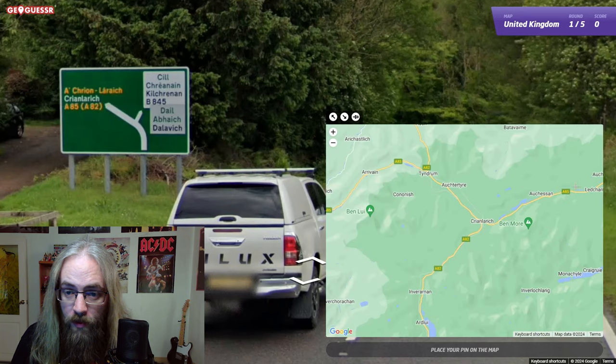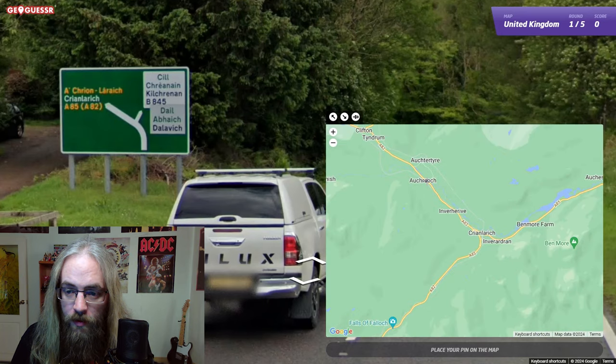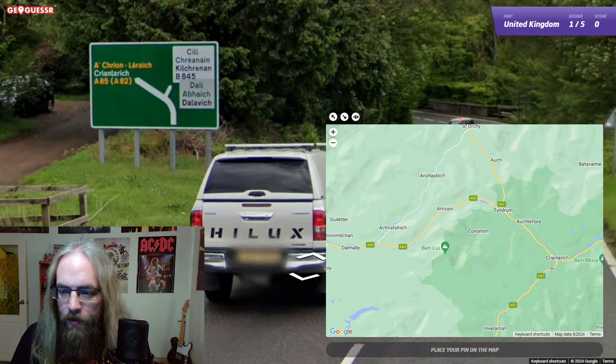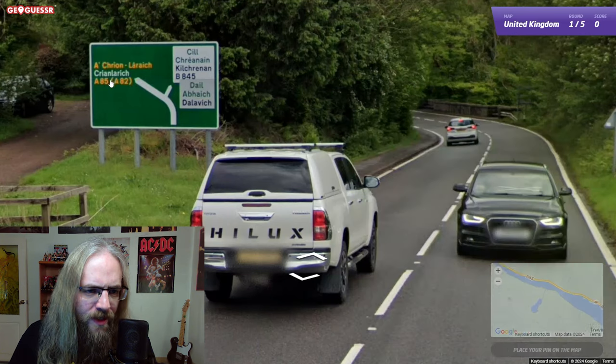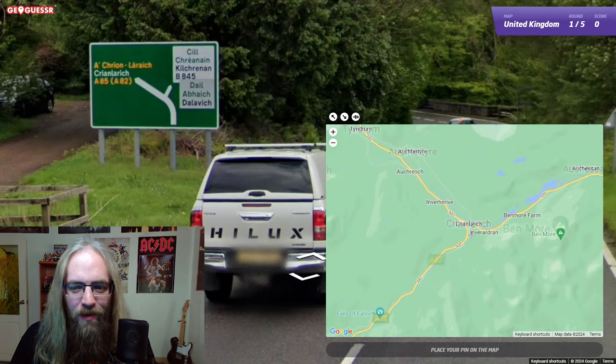So where do those intersect? Right here. So let's look for the B845 which branches off of this road. Some of these roads I'm zooming into aren't even showing me the name or a number, and I also don't see the names of these cities. Oh wait, no — I did see that one. Of course I saw that one.